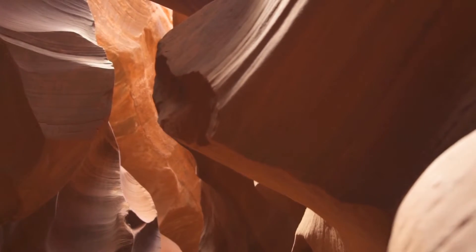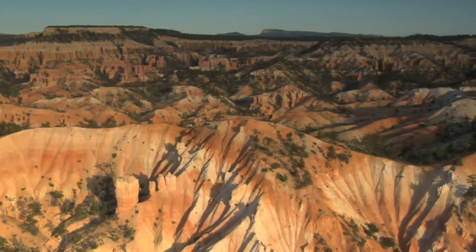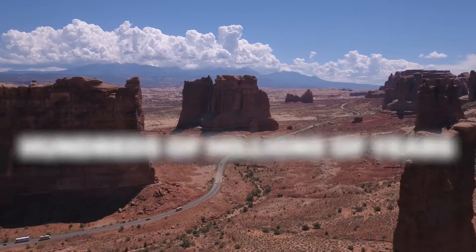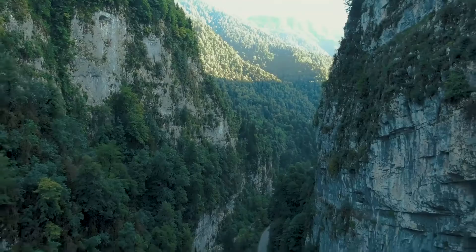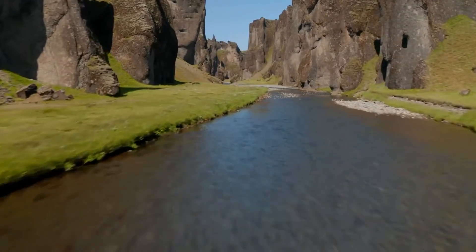As we explore the canyon walls, they reveal a tapestry of rock layers, each a page in Earth's ancient diary. These layers are more than just beautiful — they are a record of time itself, spanning hundreds of millions of years. From the rim to the river, each stratum tells a story of different environments, from shallow tropical seas to vast deserts, all compressed into stone.